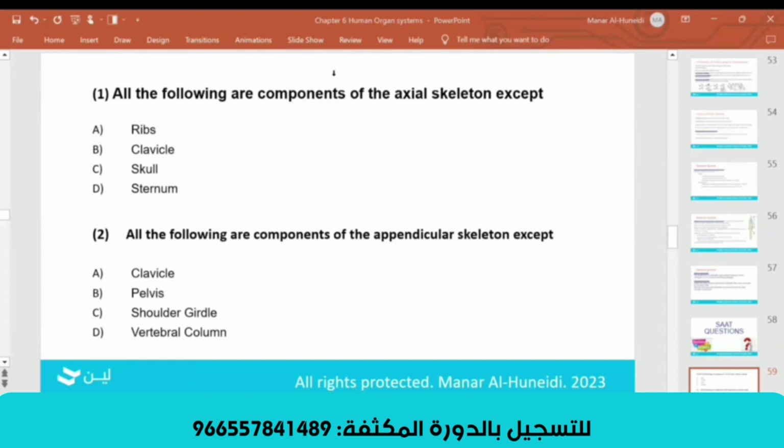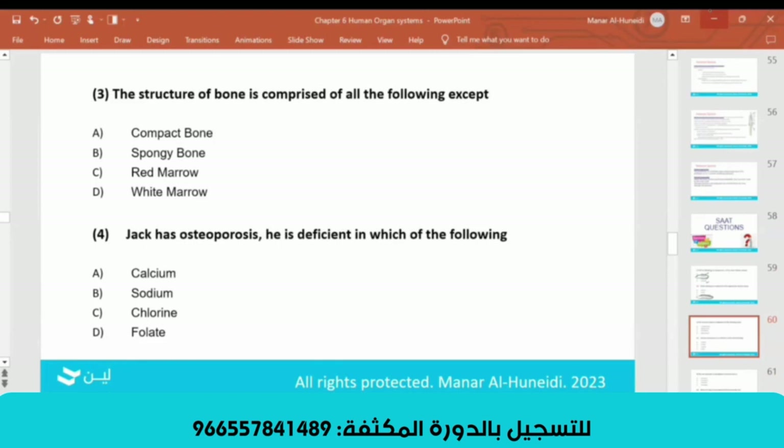Quiz question: The answer is B — ribs, skull, and sternum are axial skeleton components. All of the following are components of the appendicular skeleton except D, the vertebral column — it is not appendicular. The structure of bone is comprised of all of the following except D, the white marrow. There is nothing called white marrow; there is red and yellow marrow, but no white marrow.